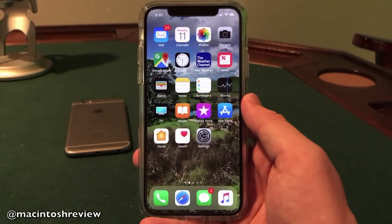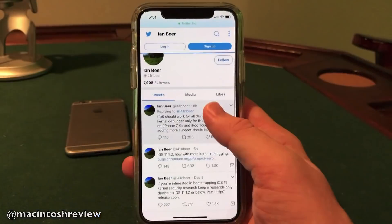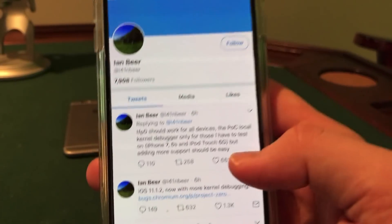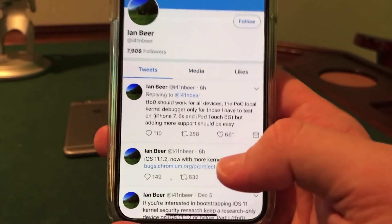Moving into the jailbreak exploit — if you guys don't know who Ian Beer is, he is a developer and hacker who works for Google. He released the iOS 11 jailbreak exploit that he found to the public on his Twitter. I have his Twitter pulled up here and as you can see, he posted two tweets today, the first being the iOS 11.1.2 jailbreak exploit itself.